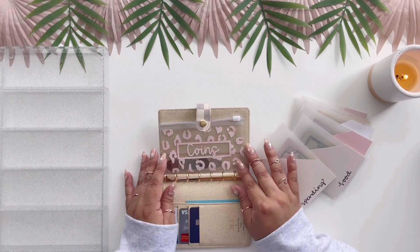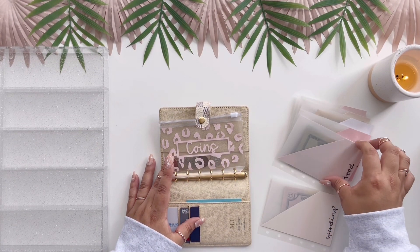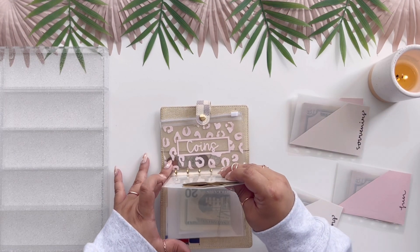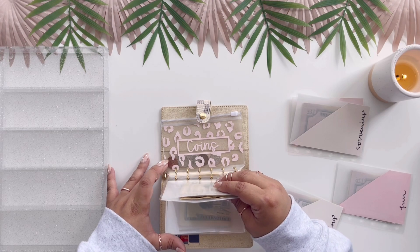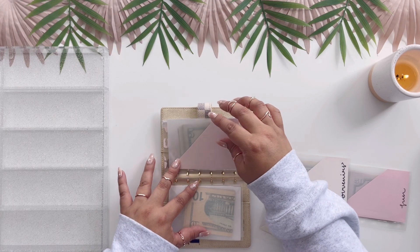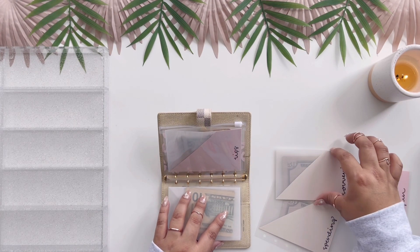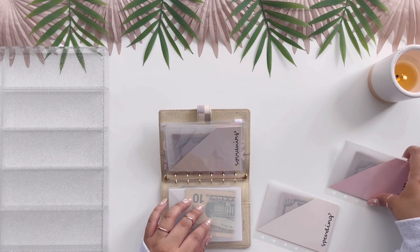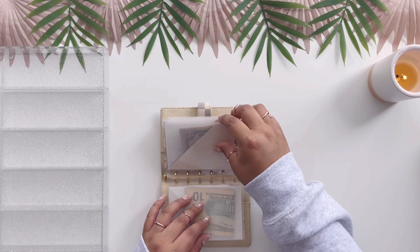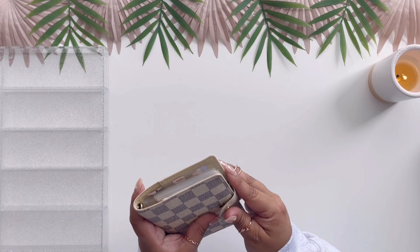Now it's time to put everything in the binder. Food is going to go first, then transit — whichever ones I'm going to use most often should go first, and the ones I won't use as often go in the back. Tips can go in the back since I'll use it often but not constantly while sitting down. Souvenirs will go in the back too. Spending and fun can go anywhere.